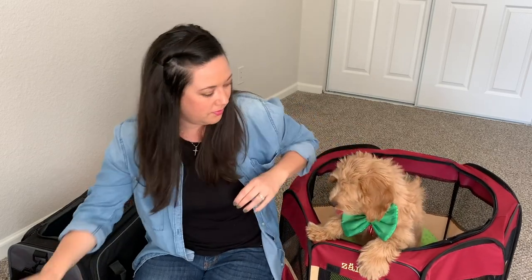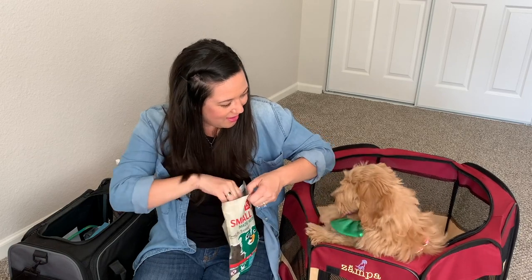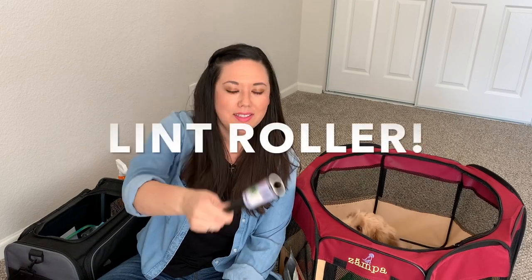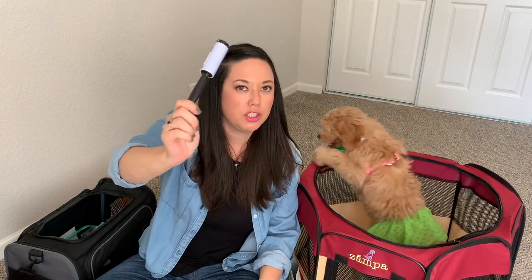I have a golden noodle so I don't really need this, but I recommend taking a lint roller with you. I got this from the Dollar Tree — it's actually part of a two-pack with a larger lint roller, and this is the travel-size one, so it's a really great find from the Dollar Tree.